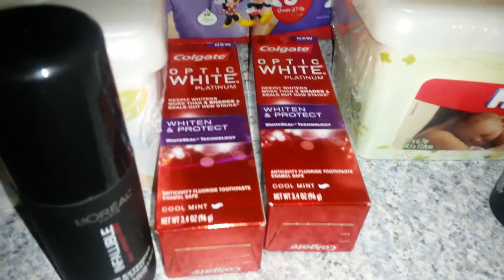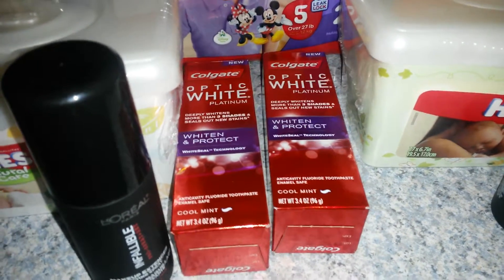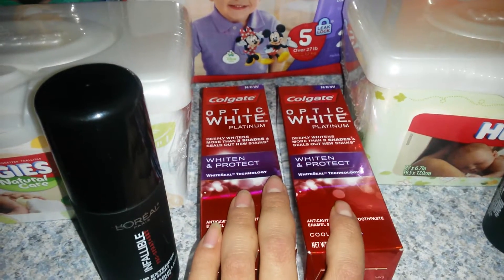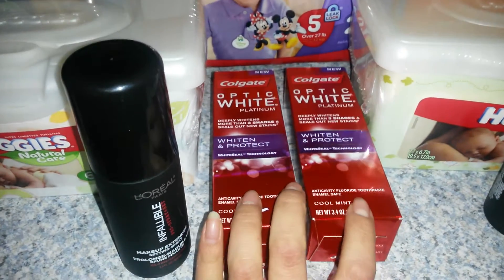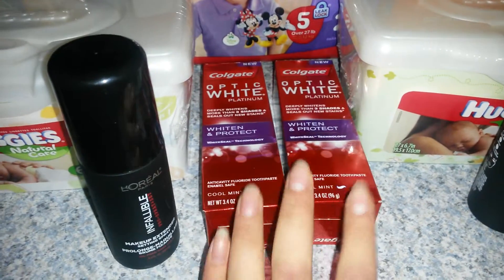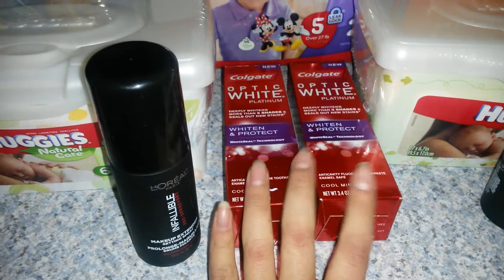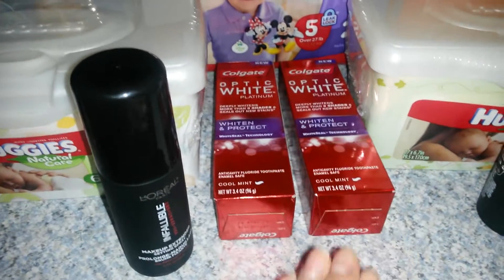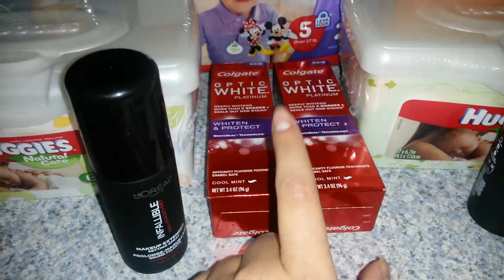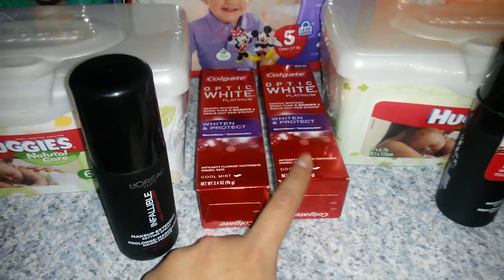The Colgate Optic White toothpaste — the platinum is regular price $5.29 and it's on sale this week: when you spend $10 you're going to get back $5 in ECBs. I did have a $3 off of $10 breadbox coupon and I also had two coupons for $1.50 off of one that was in last week's newspaper — a single sheet insert with Colgate coupons.